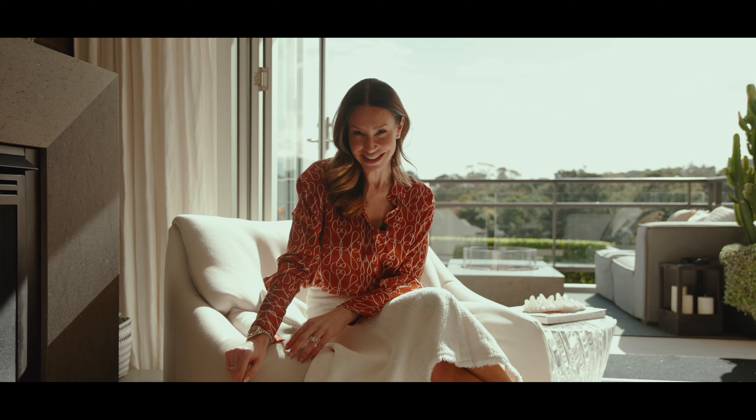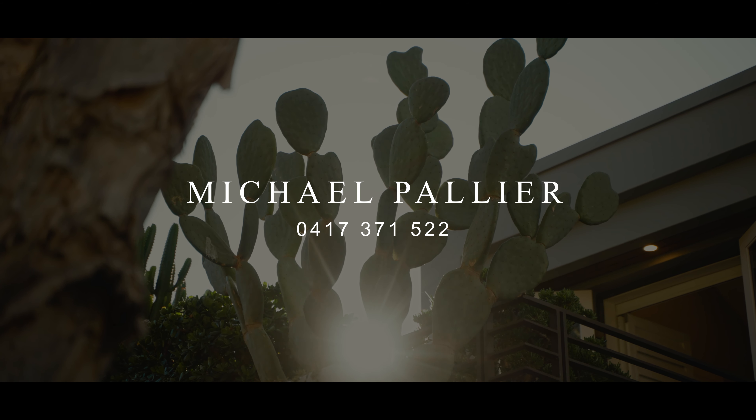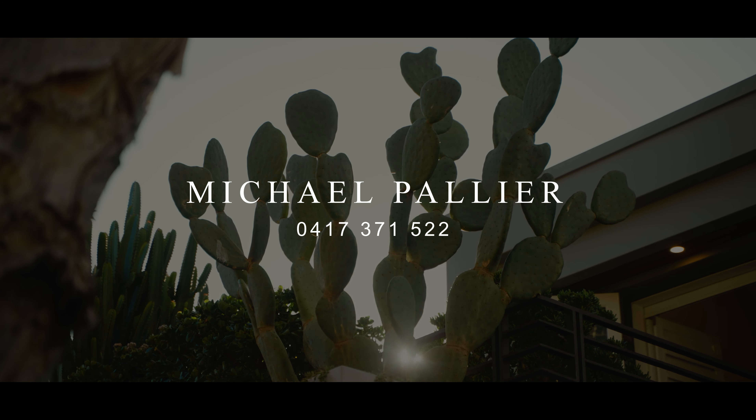Now it's time to explore the unexpected. The lower level is home to an 18-metre heated pool with jacuzzi. You can start your day with laps before breakfast. This home offers an unmatched lifestyle unlike anything else in the suburb.